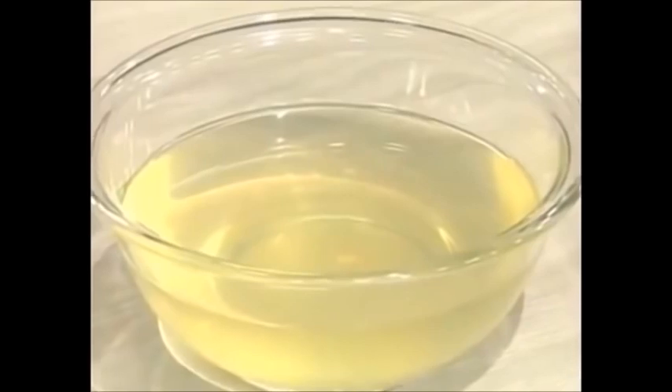Over here in this bowl we have just dashi by itself. As you can see it's a clear broth with a light golden color. But what's it made of and how is it made? That's what we're going to take a look at first.